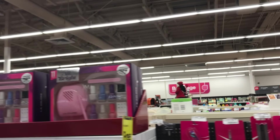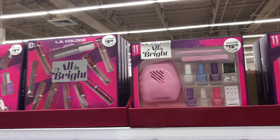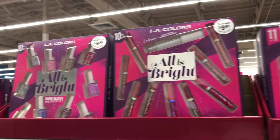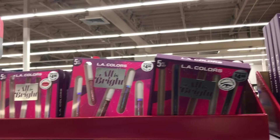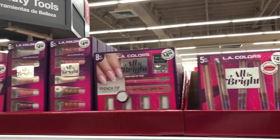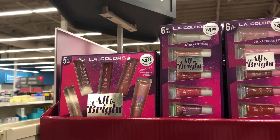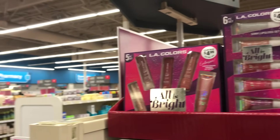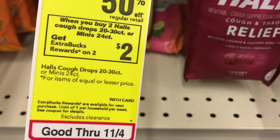Hi guys, welcome back to my channel and happy Sunday! I'm back with this week's CVS deals video. One deal I did not include in this video but it is tagged at my store is the Persil detergent — on sale for $6.99, and when you buy two you get $2 back. I don't have any coupon for this and I also checked my app and didn't find any, but check your Ibotta because it's giving back $1 on each one.